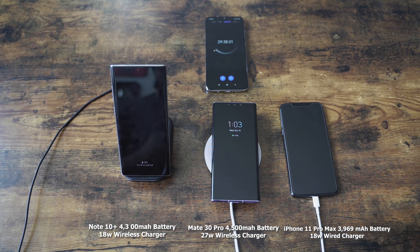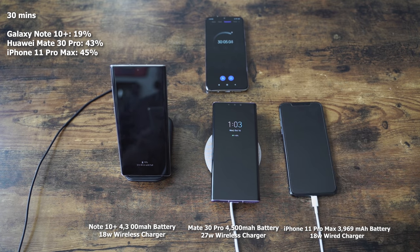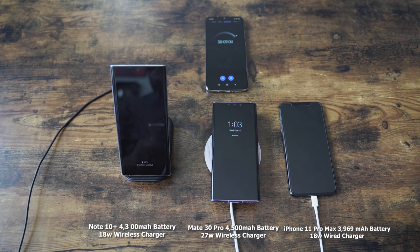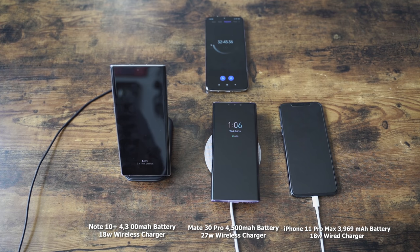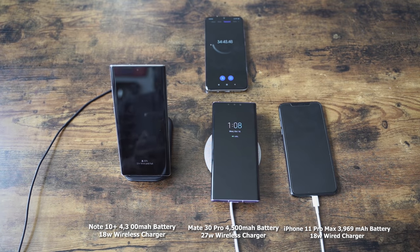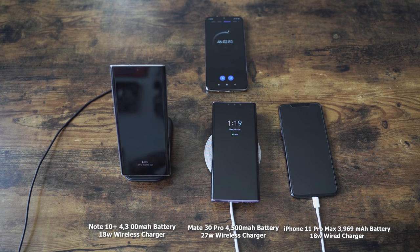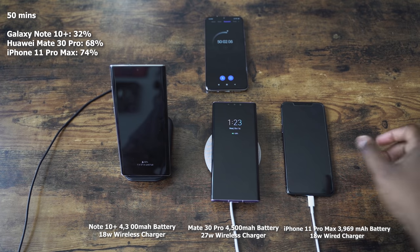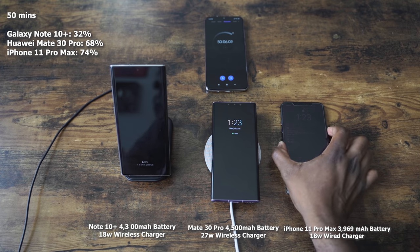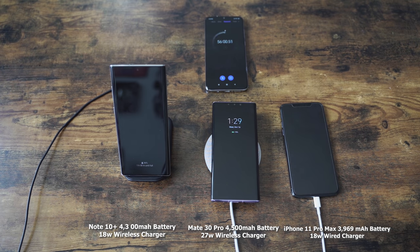At the 30-minute mark, the Galaxy is at 19%, the iPhone's at 45%, and the Mate 30 Pro is at 43% — so the iPhone has taken the lead. Moving to the 50-minute mark, it's interesting to see a wireless charging pad this fast, comparable to fast wired charging. It's just now that we're getting 30 and 40-watt charging, and this 27-watt charger can give us some really high speed. iPhone's at 74% taking the lead, Mate 30 Pro is at 68%, and the Galaxy Note 10 Plus is at 32%. The Galaxy is way behind and won't catch up at this point.